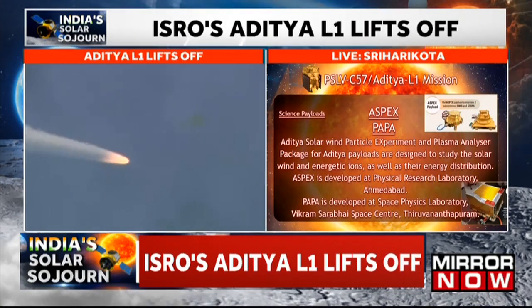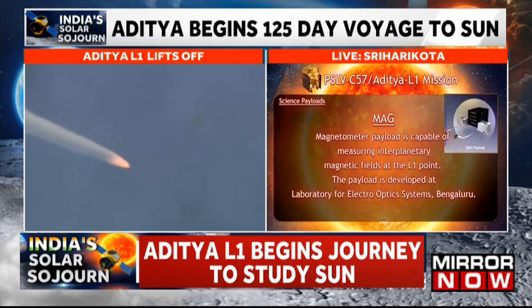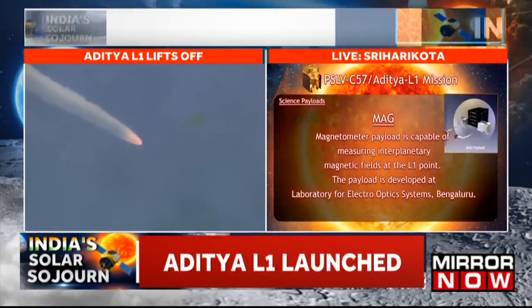The seventh payload is a magnetometer, or MAG, developed by LIOS, which will measure the low-intensity interplanetary magnetic field in space using a pair of magnetic sensors.